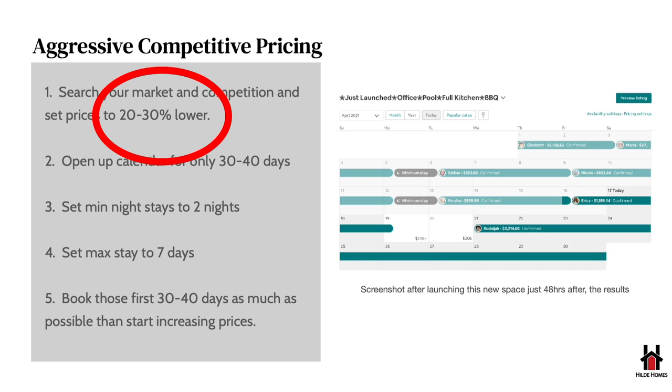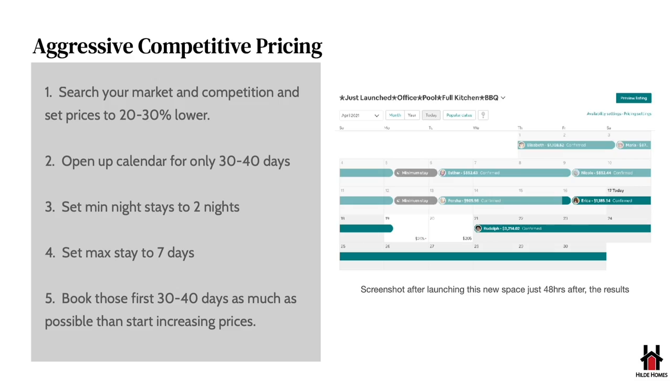You want to be really aggressive and undercut the market because you have no reviews. When you go live, only open your calendar for the first 30 to 40 days — that way nobody can book outside that window. Set your minimum night stay to two nights so guests have to book at least two nights. Set your maximum to seven nights — you don't want one person booking the whole month at an extremely cheap rate. You want a variety of different reviews, so keep that maximum at seven nights.